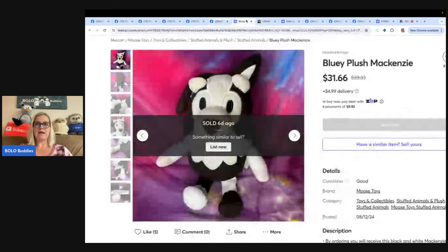This is a Bluey Plush McKenzie — from the show Bluey, but the dog is called McKenzie. Bought this black and white Bluey McKenzie plush at Goodwill for $1.79 and sold it for $31.66 after five days listed on Mercari. The only reason I looked it up is because I know how popular Bluey has been recently. Usually I look right past newer modern toys, but I'm glad I didn't skip this one.